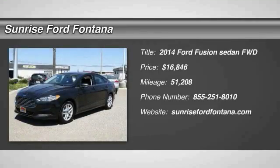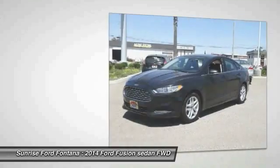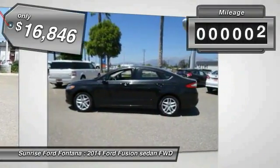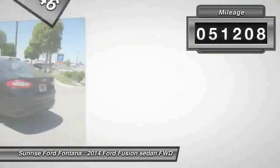The 2014 Fusion. You can have both impressive power and great economy in a Fusion, and it is priced below $20,000. This vehicle has less than 55,000 miles.